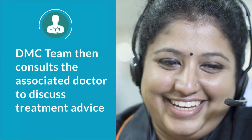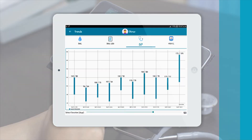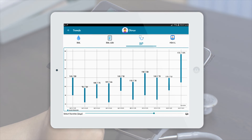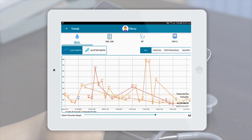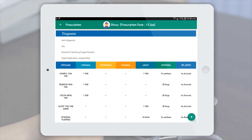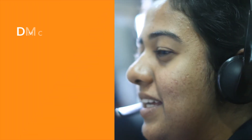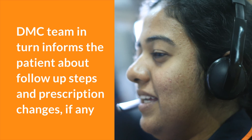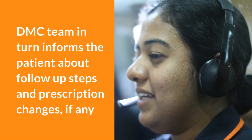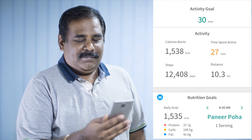The DMC team then consults the associated doctor to discuss treatment advice in real time. The doctor uses the InTouch app to view the current reading and the trends of the patient, then makes the necessary prescription changes and communicates the same to the DMC team. The DMC team in turn informs the patient about follow-up steps and prescription changes. The patient can access the Diabeta app to view his or her changes or trends.